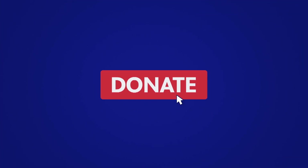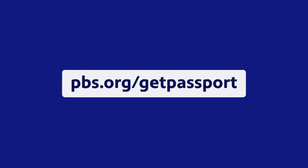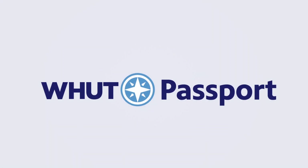You can support your station and your community by becoming a member today. Visit pbs.org/getpassport for details. Watch Passport anytime on any screen, wherever you stream. It's your ticket to the best of PBS.